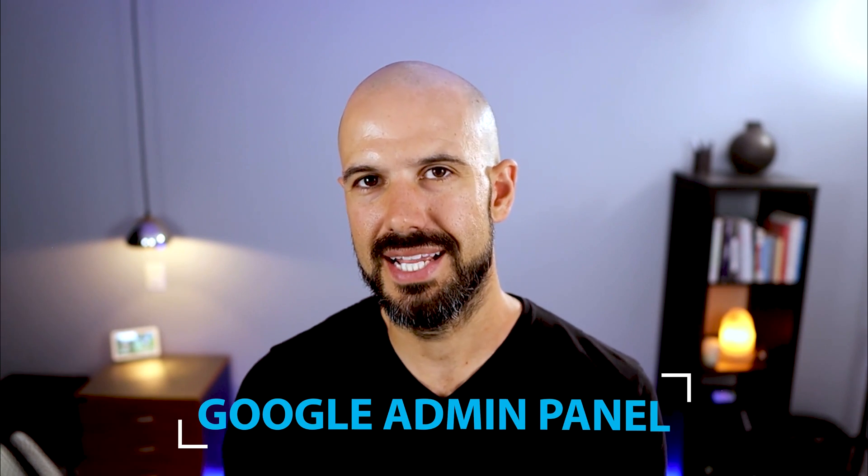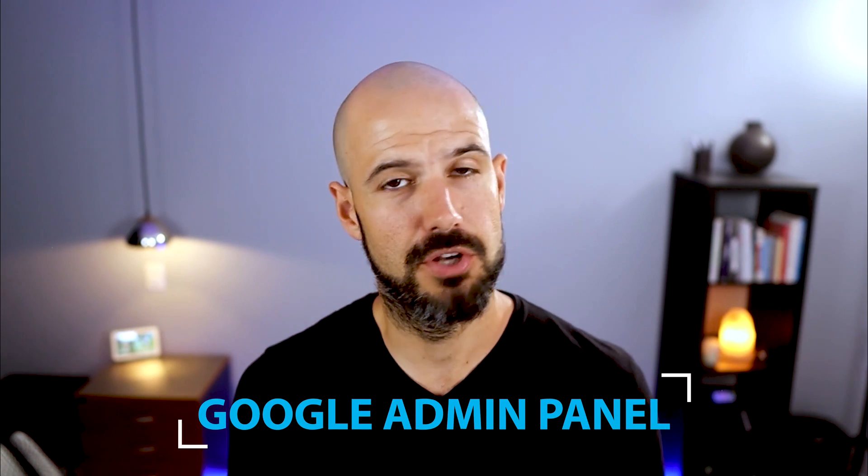For most of these tips, you're going to need access to the administration panel. If you don't already have that, contact the owner of the business or the person who has actually resold your Workspace subscription to you. Now the number one feature to switch on is something called rapid release, and this is actually hidden away in the admin panel. What this does is it gives your account the latest features from Google as soon as they are released.